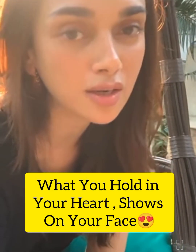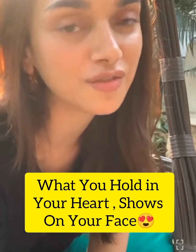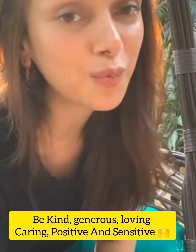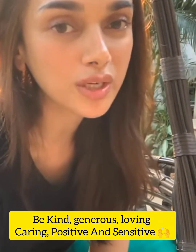There's something else I really believe in, and I know you're all going to roll your eyes at me, but I truly believe this. Just like the stuff that you put into your body shows on your skin, I also feel that what you hold in your heart shows on your face, because it reflects in your eyes. I think that if you are kind and generous and sensitive and loving and positive, that will always show in your eyes and reflect on your face. There is no substitute for positivity.